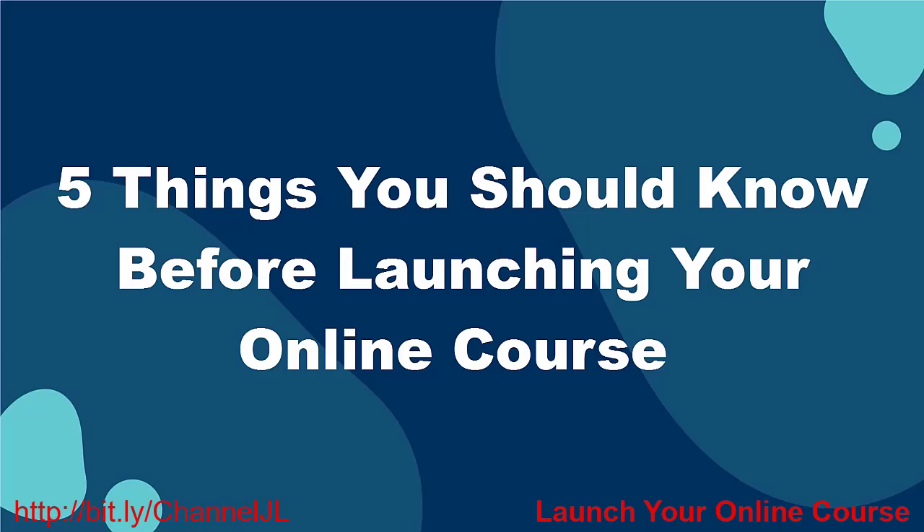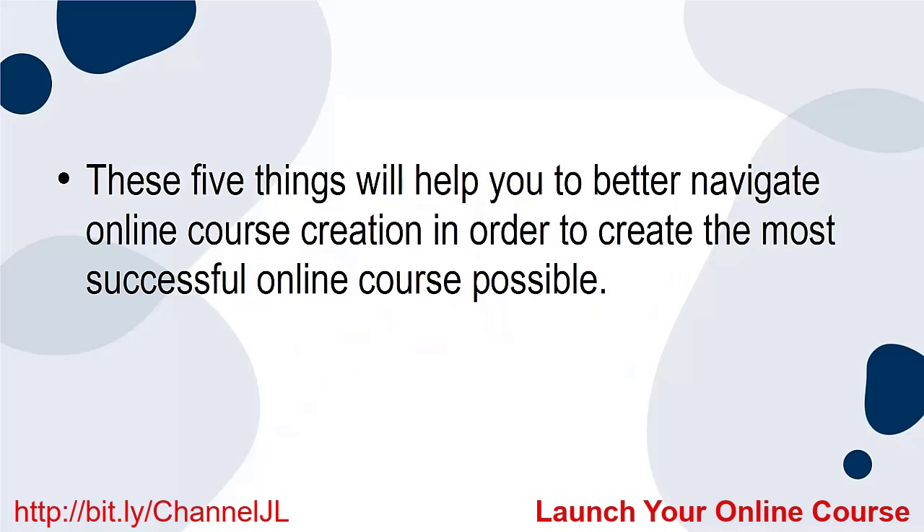In this tutorial, I'm going to talk to you about 5 things you should know before launching your online course. These 5 things will help you to better navigate online course creation in order to create the most successful online course possible. Let us get started.